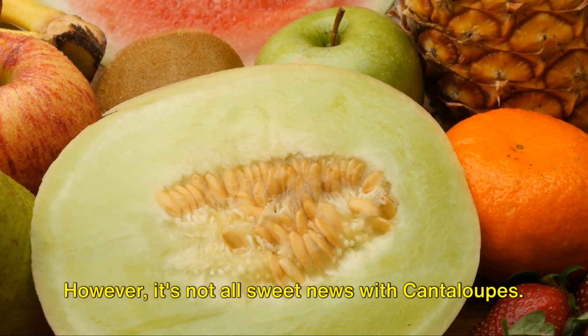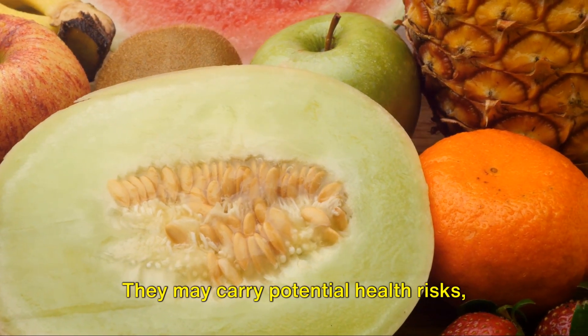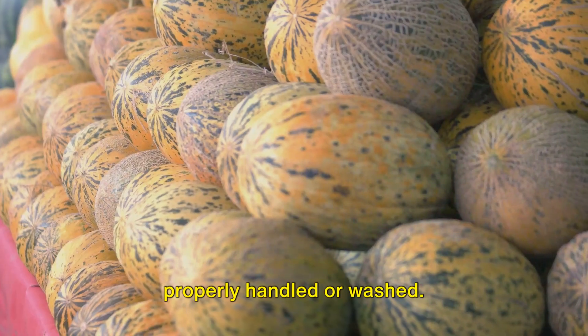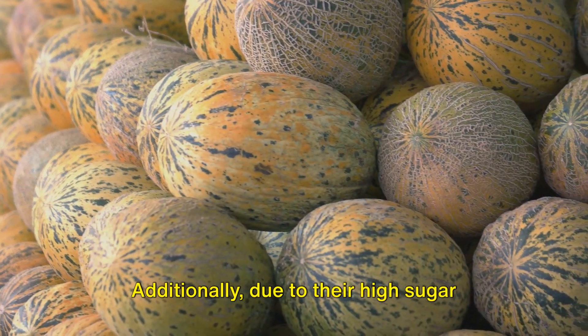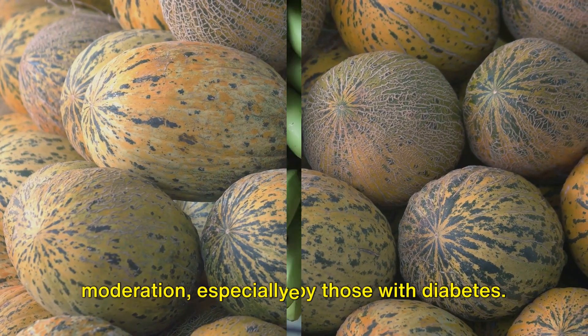However, it's not all sweet news with cantaloupes. They may carry potential health risks, including bacterial contamination if not properly handled or washed. Additionally, due to their high sugar content, cantaloupes should be consumed in moderation, especially by those with diabetes.